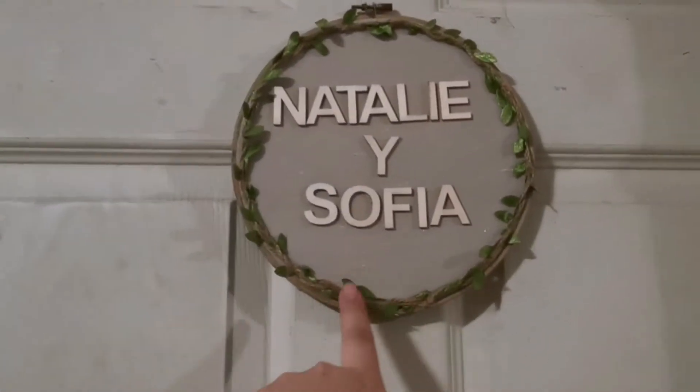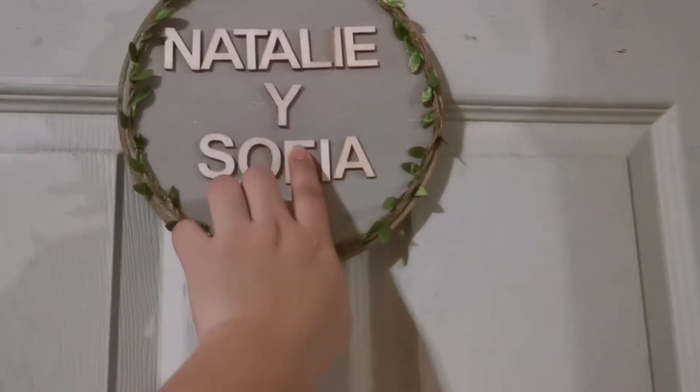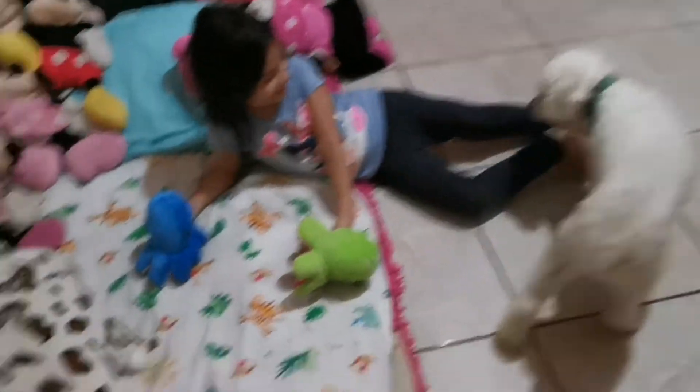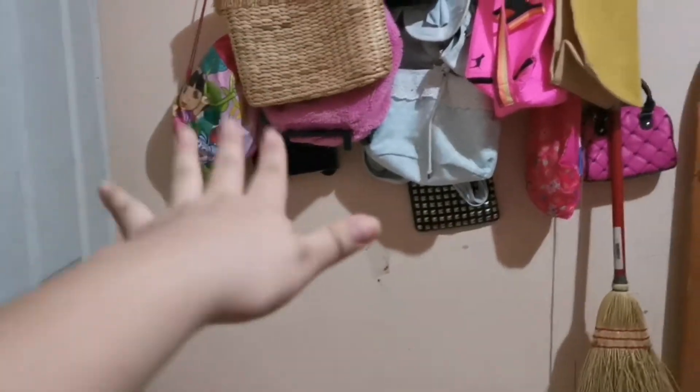El letrero que tengo es este, que yo lo hice: Natalie y Sofía. Vamos a entrar. Está apagada la luz. Aquí está la Natalie, aquí está el doggie. Vamos a empezar de aquí, por acá está la puerta.